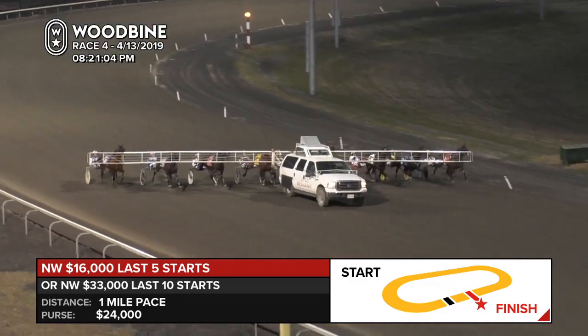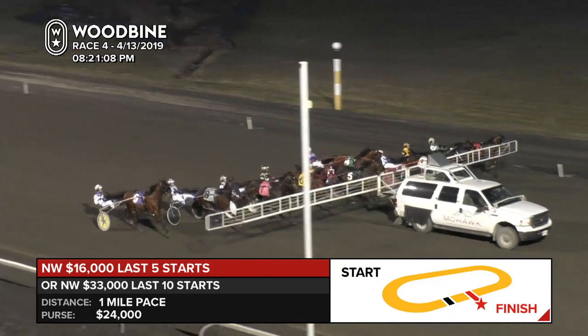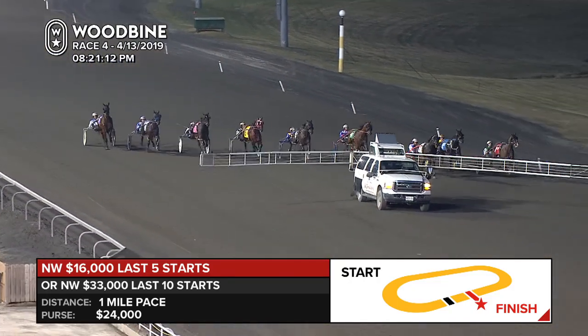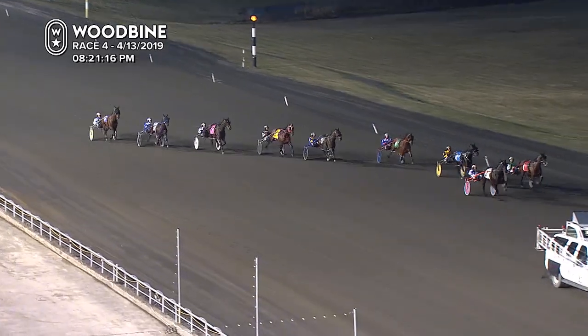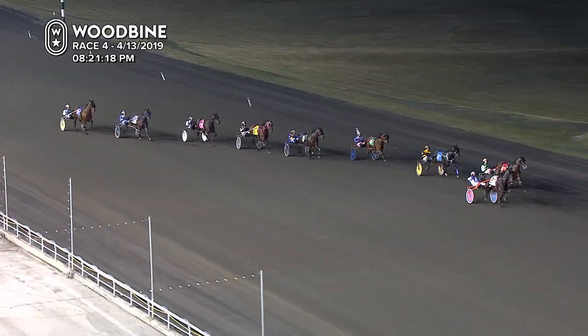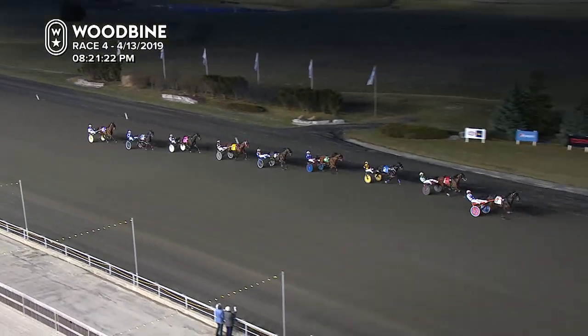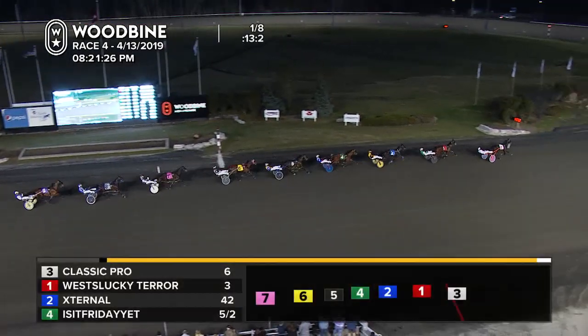You have to respect that speed from the inside of Frank Baker Jr.'s West Lucky Tear. Good looking field set for the fourth and they're off. Classic Pro, the hobble-less one, goes to the front. As always, good early speed from West Lucky Tear. Everybody else just takes a quick seat already. All nine in line, just like that.